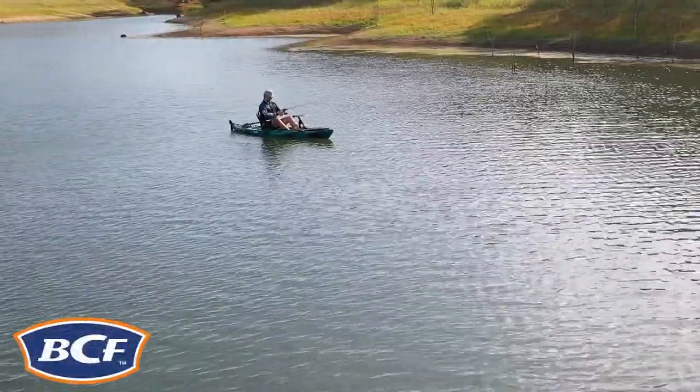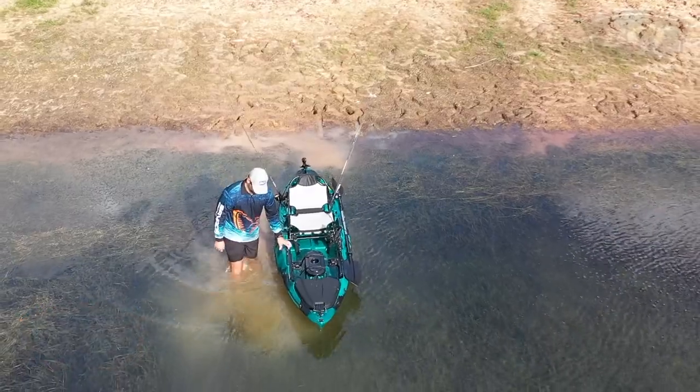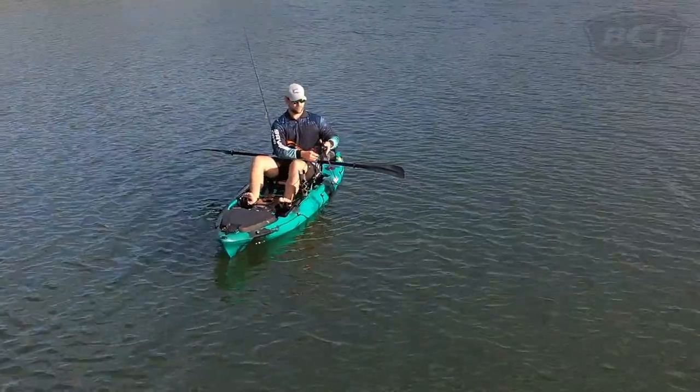The Primal Titan Fishing Kayak Pack is a paddle-powered fishing weapon that comes literally ready to launch right off the shelf. The Titan has been specifically designed with a ton of handy fishing features to make for an epic angling platform.